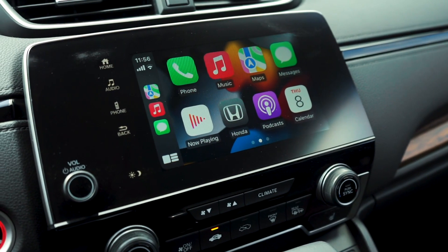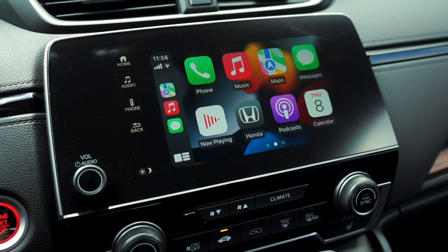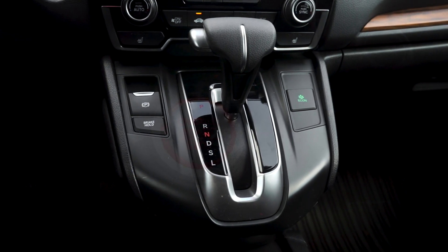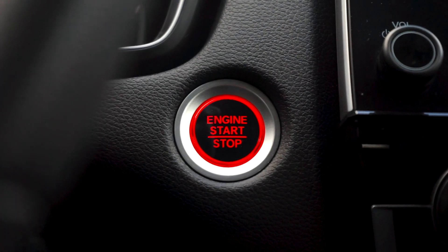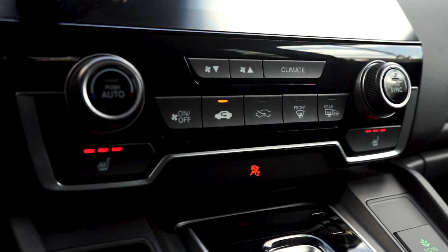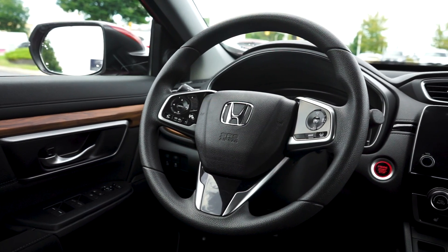Some more features you'll find include a touchscreen stereo system with Apple CarPlay and Android Auto, an automatic transmission, keyless entry and a push to start button, dual zone climate control and heated front seats, and a steering wheel with audio and call controls.